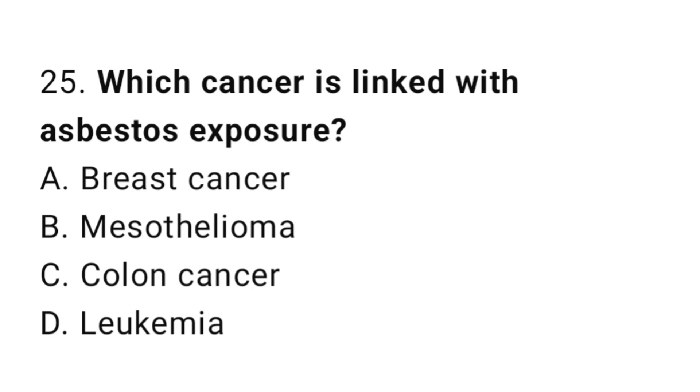Question number 25. Which cancer is linked with asbestos exposure? The correct answer is B. Mesothelioma.